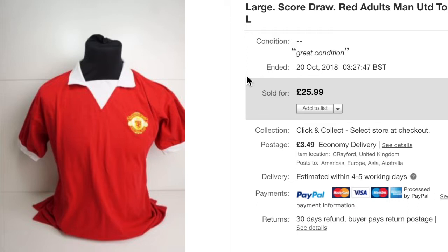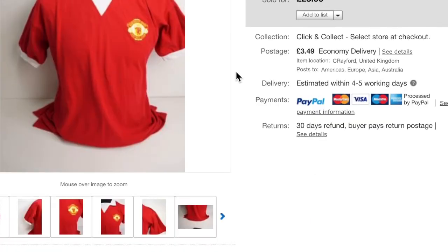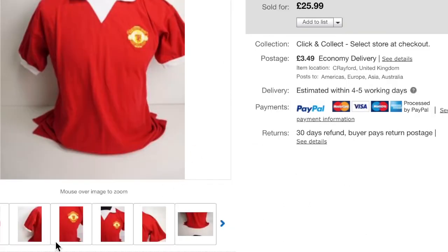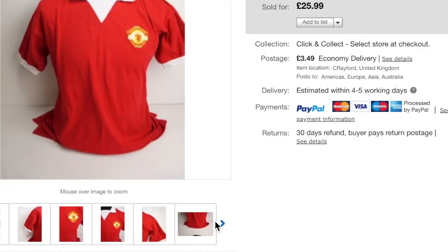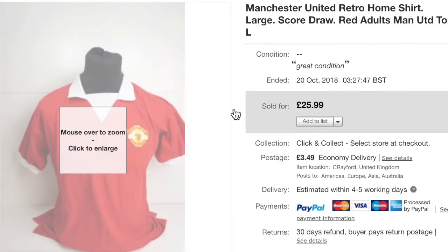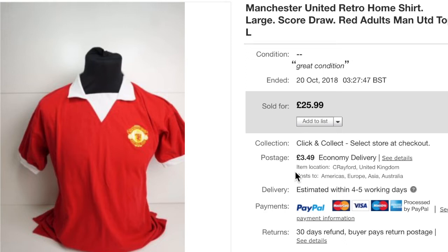First of all we've got a retro — this is a 1972 or 1972–74 Man United top. It had George Best's number seven on the back. I paid £3.50 and it went very, very quickly. I priced it a little bit above the going rate they'd been selling for, and it sold for £25.99 plus shipping.